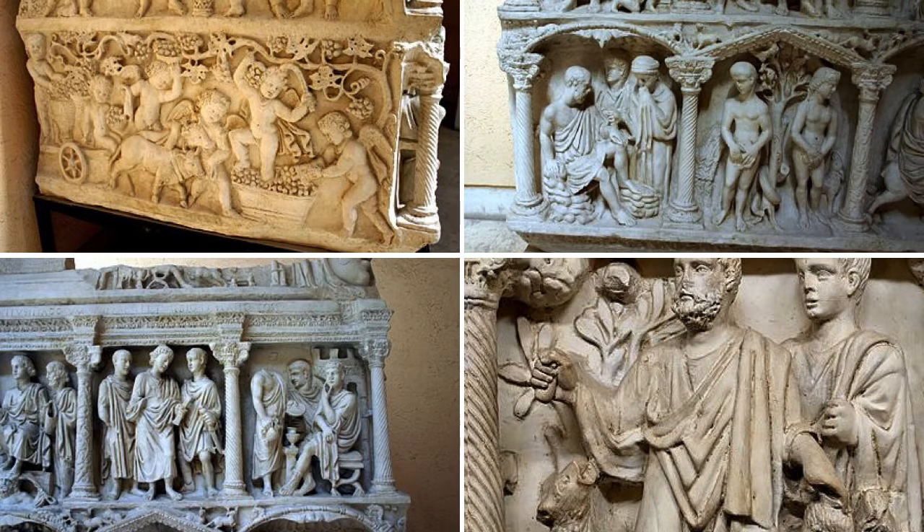Surprisingly, these scenes are not shown in the stiff late antique style that was popular at the time, but instead have a more fluid Hellenistic feel. This indicates the high status of the deceased, because he was able to afford such a large and beautiful carving.